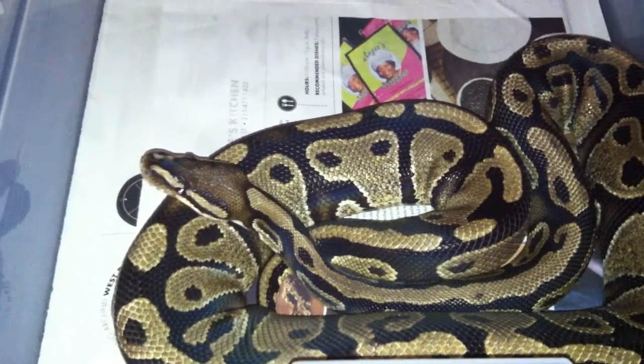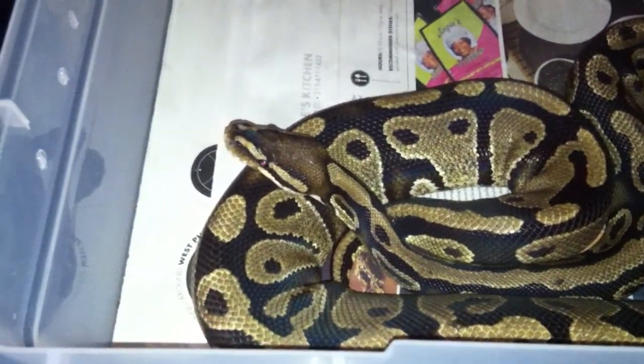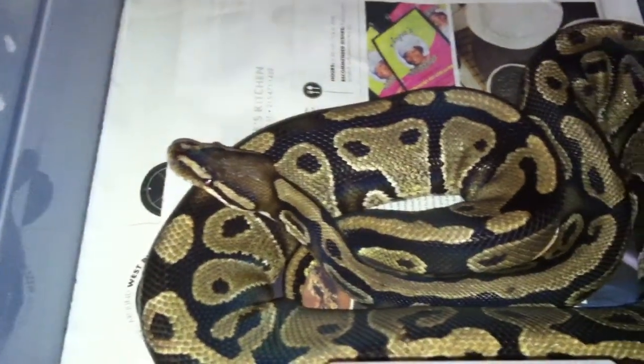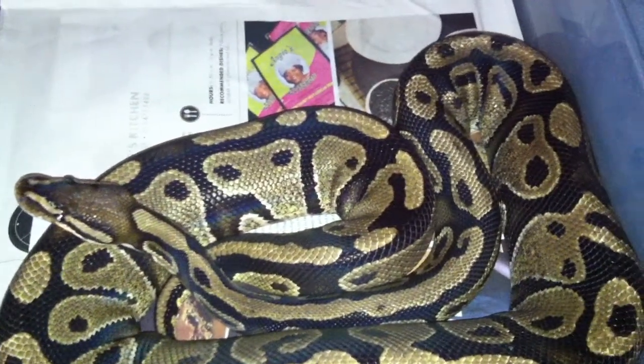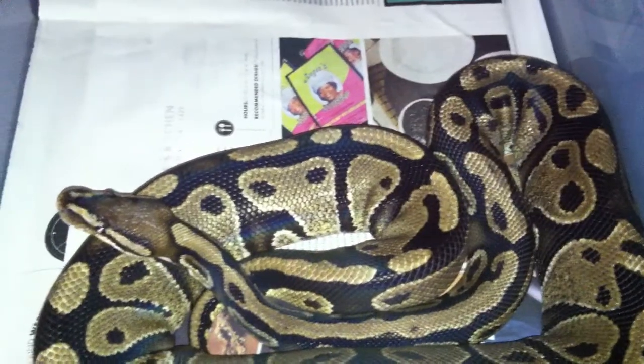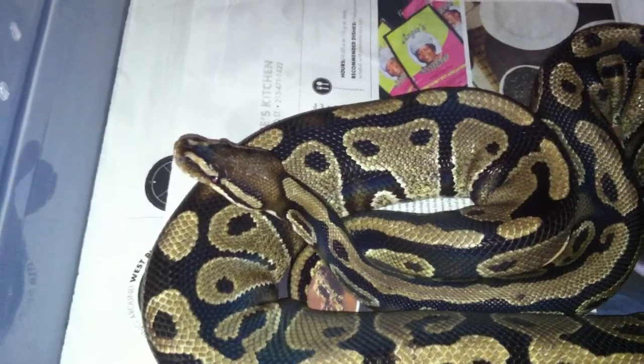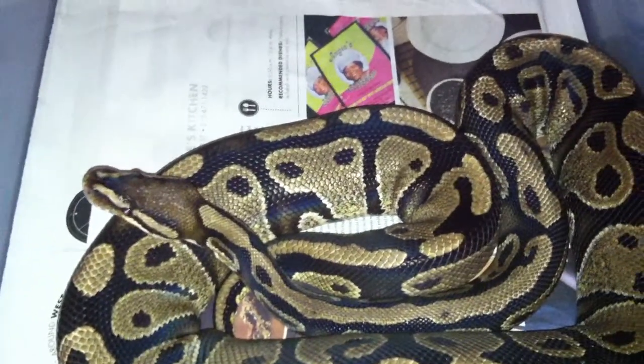Hey YouTube, new video here. I want to make a new video on my adult female ball python who I got in the other part of the trade for the raptor. I got both these animals for some boas that I had no longer plans for.